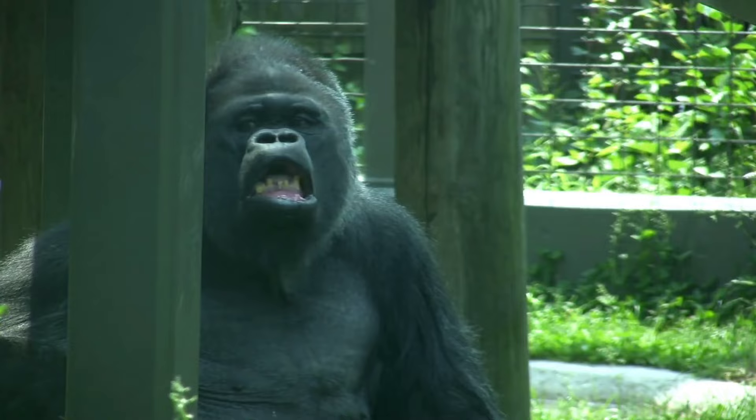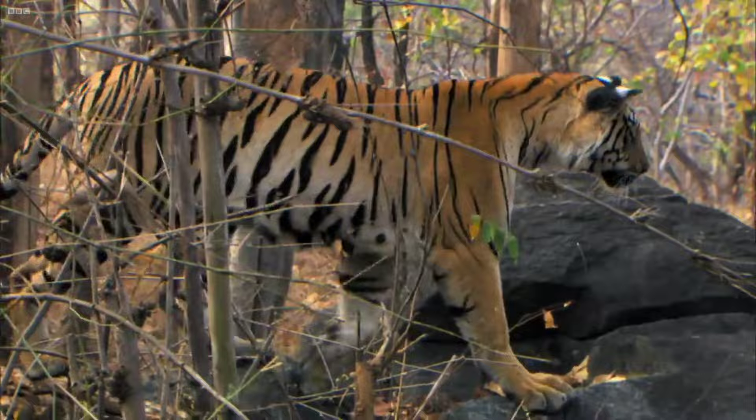Brace yourselves for a spectacle where strength, agility, and raw power collide in an electrifying duel. Let the jungle showdown begin.